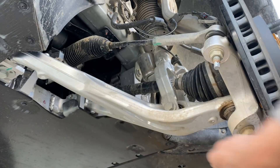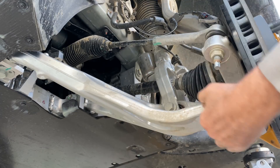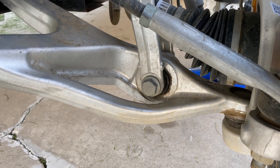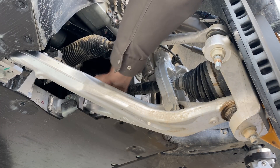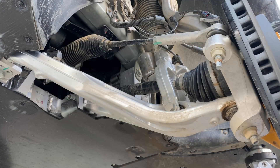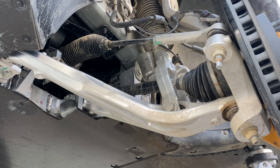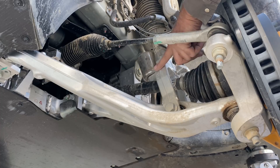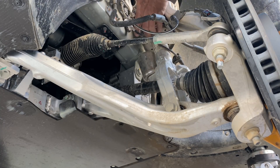Here we can see the entire lower wishbone or lower control arm. The shock mounts on a fork that's inboard from the outer ball joint. There's a little extra stiffening member here. The rear pivot point is where the handling loads come in because it's in line with the tire contact patch and the outer ball joint. The forward connection is far ahead of the contact patch, so that's really more of a ride bushing made to absorb the rearward component of impacts. The fork at the bottom of the shock is aluminum, as is most of the shock body.